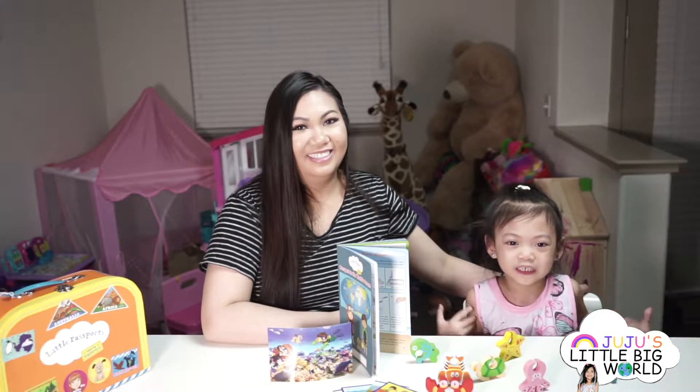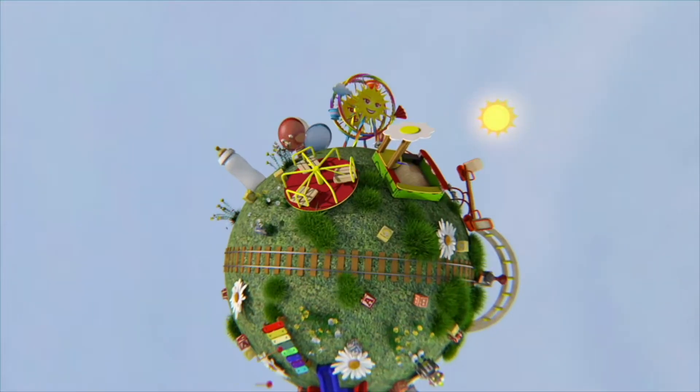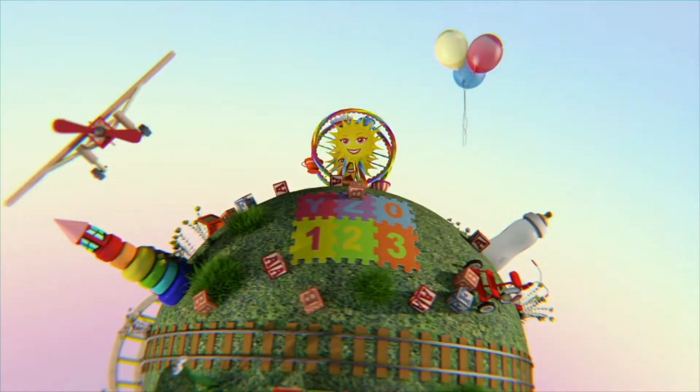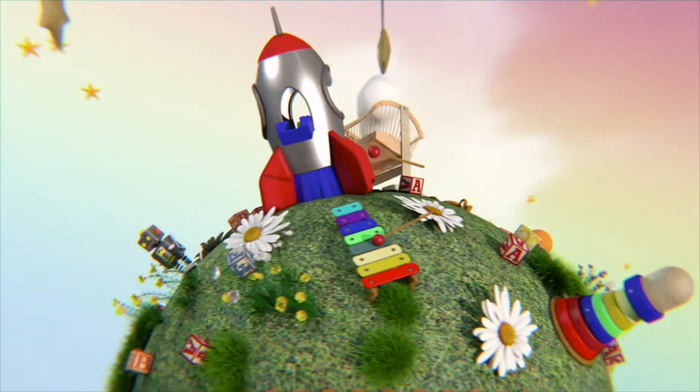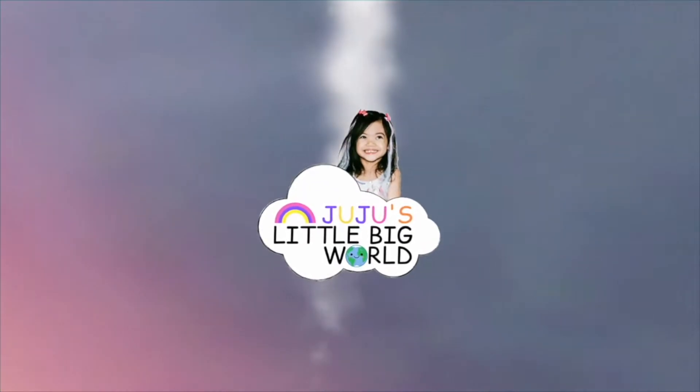Let's learn about our ocean. My name is Juju, and this is my world.